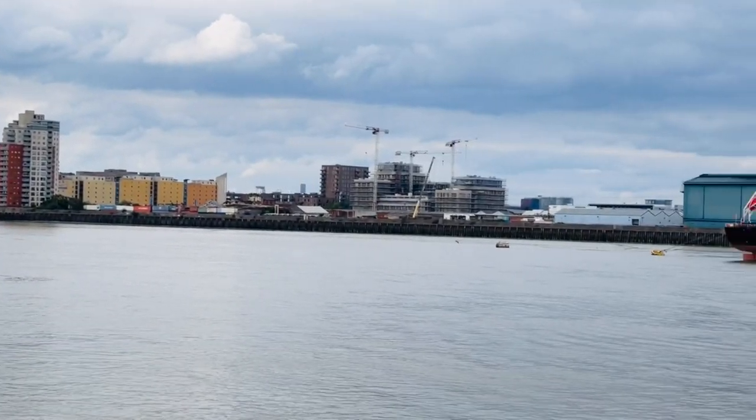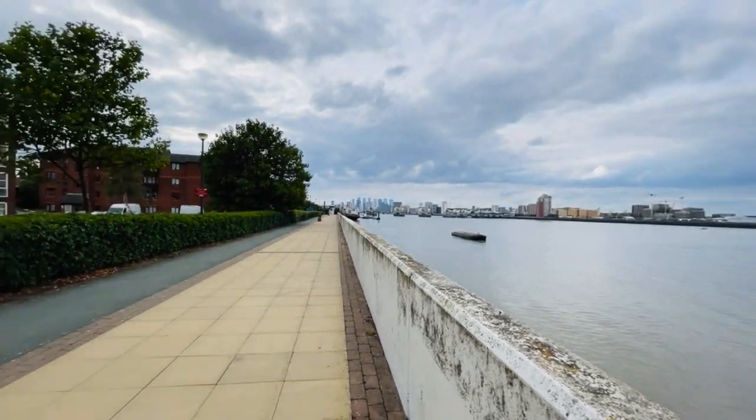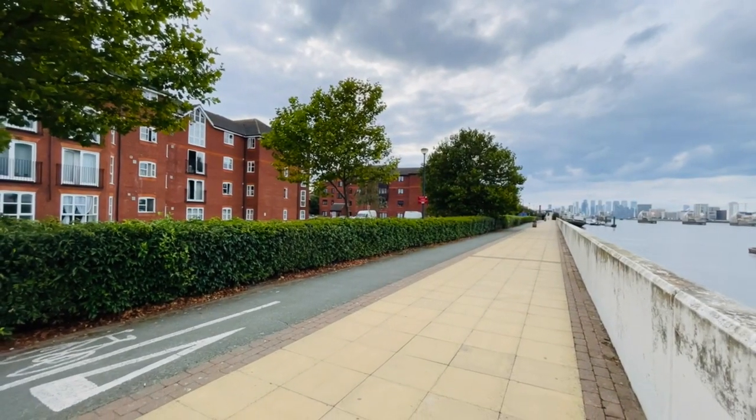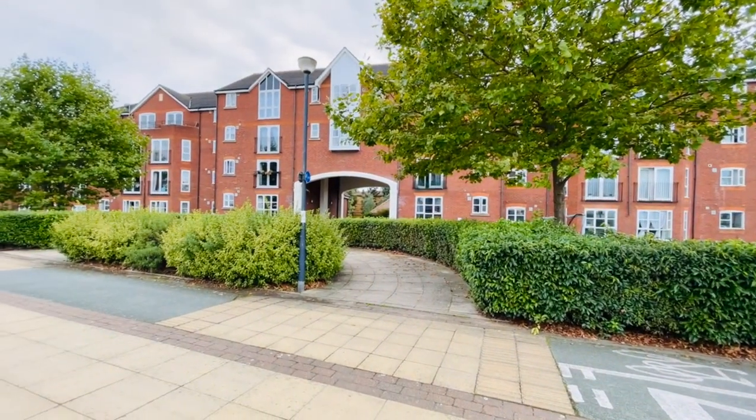So that's the end of the tour. I hope you've enjoyed walking around with me. It's Beaumont Gibbs Estate Agents. If you'd like to arrange your viewing, please call us on 0208 319 7600. Many thanks for watching.